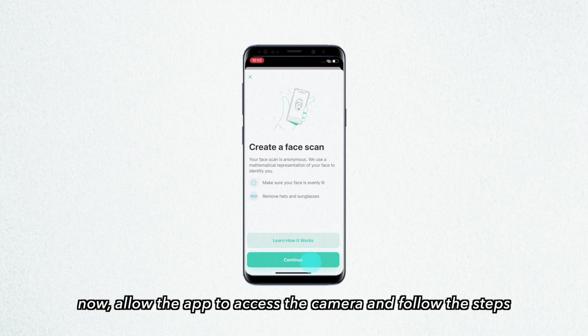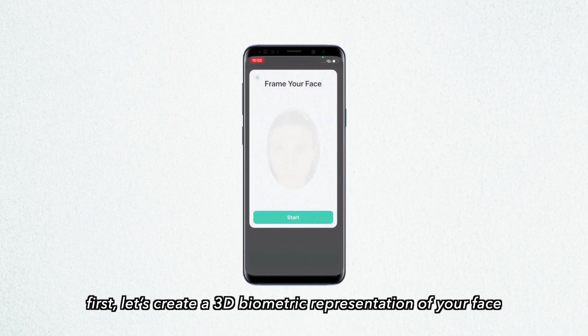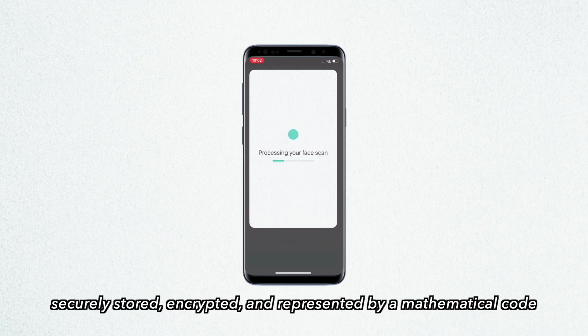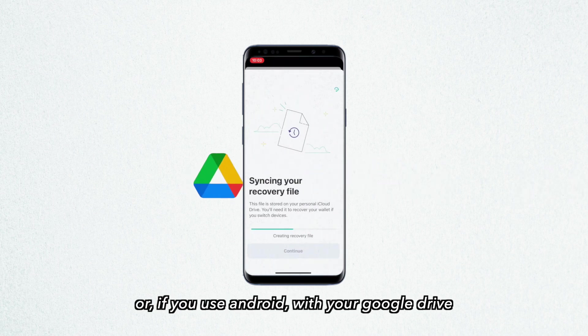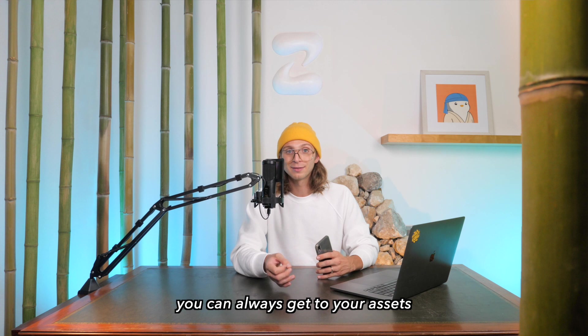Allow the app to access the camera and follow the steps. First, let's create a 3D biometric representation of your face — this is a key part of your recovery kit. Your biometric face scan is securely stored, encrypted, and represented by a mathematical code. Then let it sync with your iCloud Drive — or if you use Android, with your Google Drive. Press Continue and it's done.